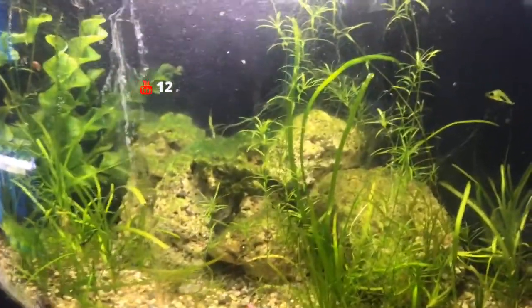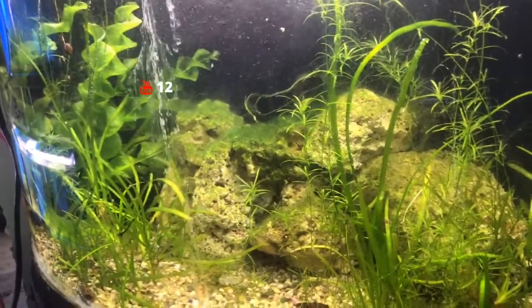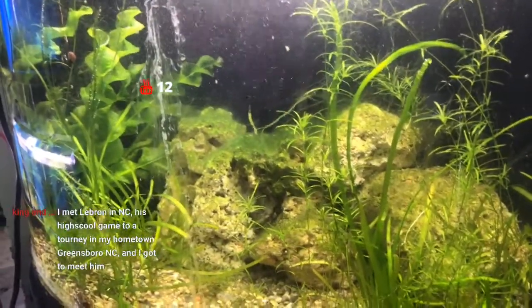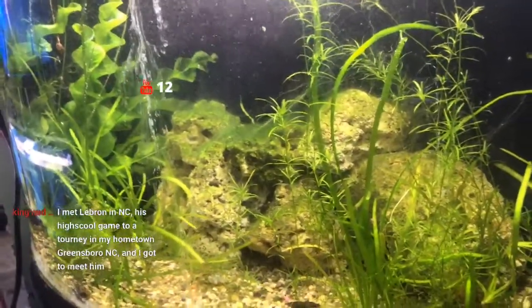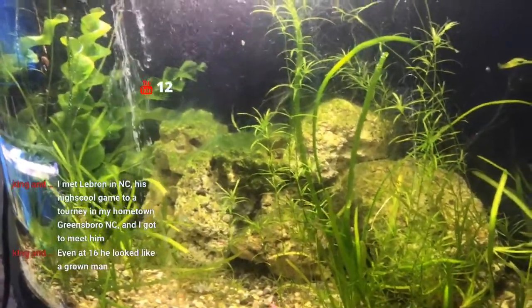This tank has nothing in it right now, but I'm going to put the Gudea atropinus back in it once we get back from vacation. It's kind of too close to vacation right now to really start moving stuff around.